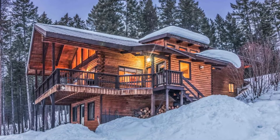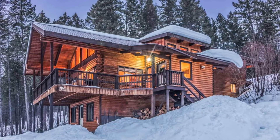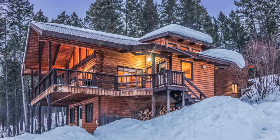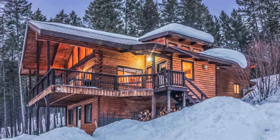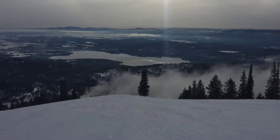Hi there and welcome back to Hugo House. Today, we're going to talk about this cozy log cabin with gorgeous mountain views in Whitefish, Montana, United States.